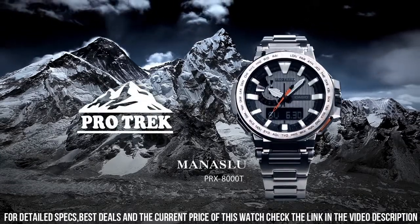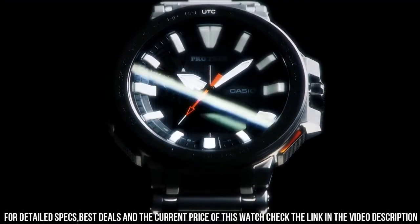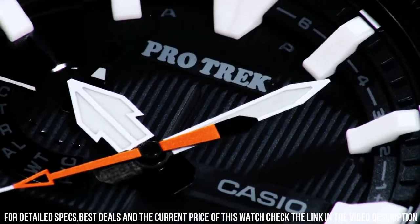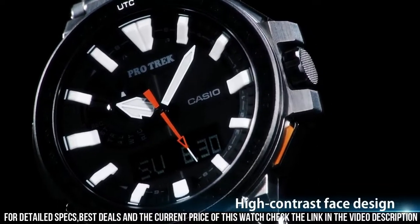Brand: Casio. Dial color: Black. Display type: Analog digital. Band width: 20.5 mm. Case diameter: 52.5 mm.